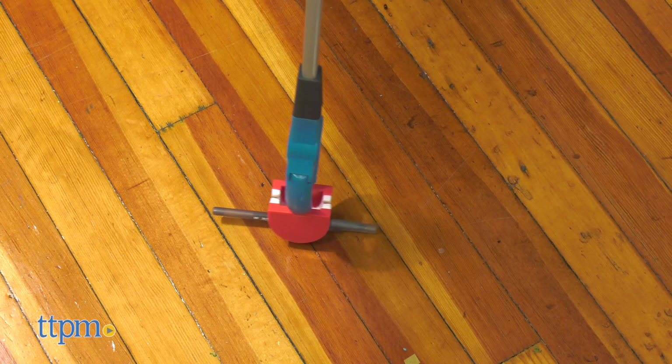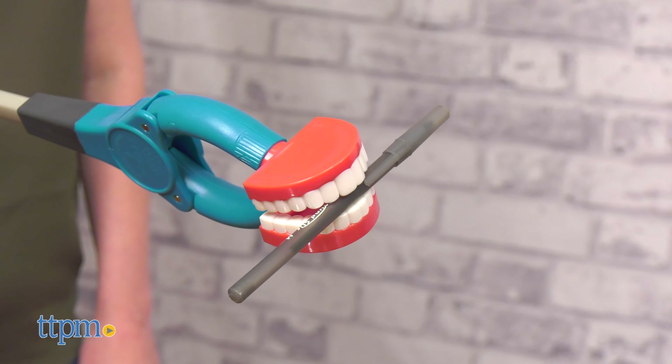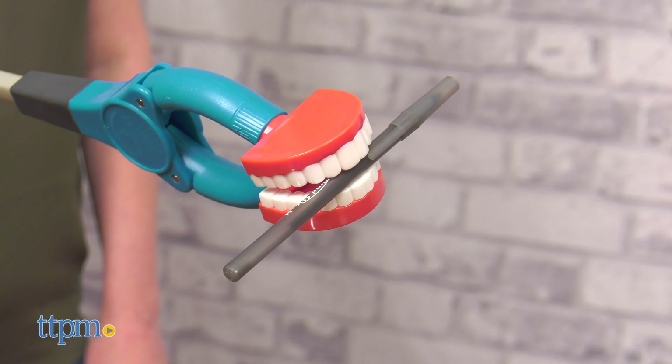If you just can't reach, or you just don't want to get up, let the Handy Grabs Nibblers do the work for you. With a 20 inch reach, this grabber tool from Hogwild can easily pick up small and big things in its rubber teeth.